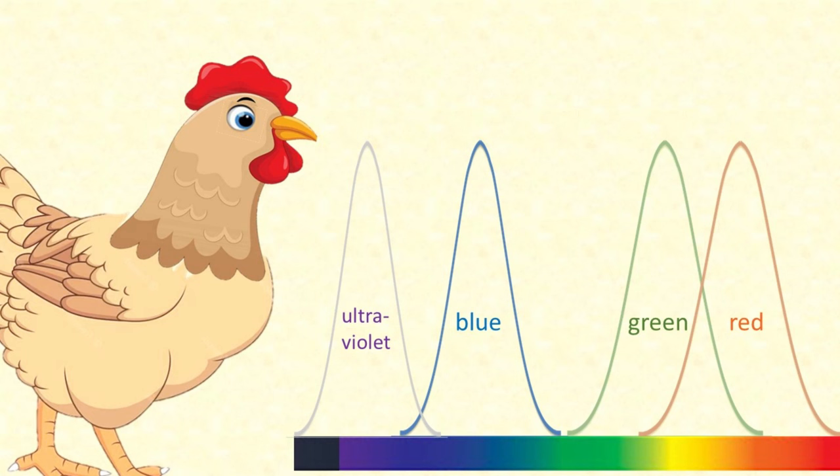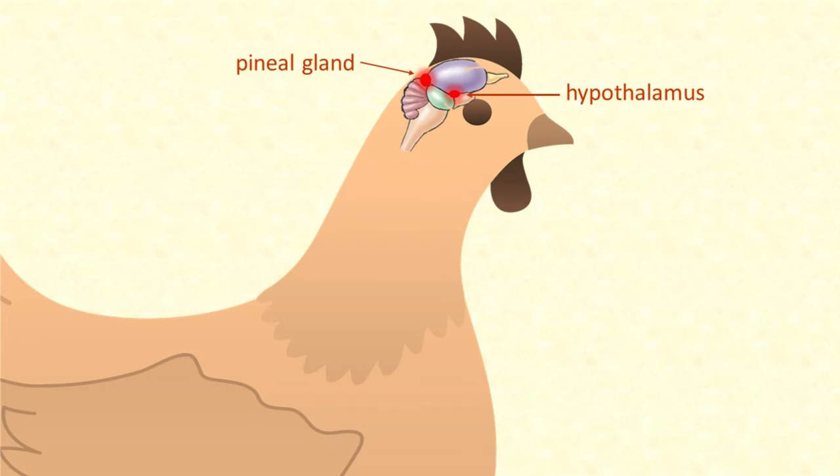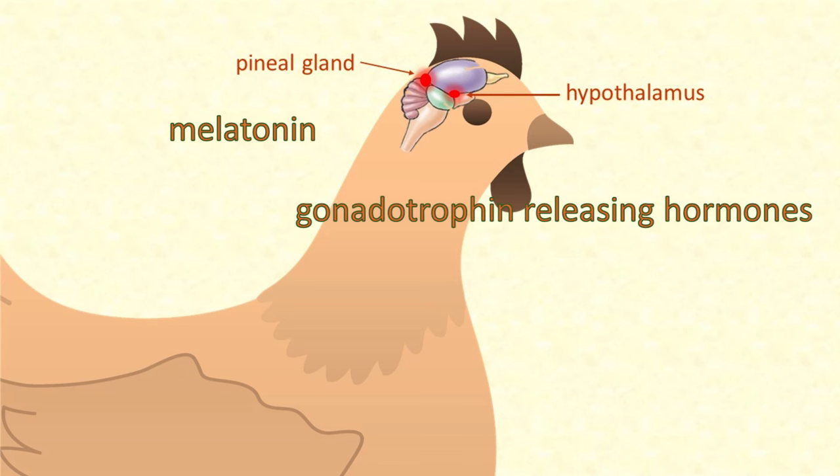But as well as seeing with their eyes, chickens can perceive light via photosensitive cells right in their brain. Light waves, especially light of long wavelengths, can pass through the skin and skull of the chicken's head right into her pineal gland and hypothalamus. These two glands are involved in complicated hormonal regulation, including melatonin produced by the pineal gland and gonadotrophin-releasing hormones produced by the hypothalamus.